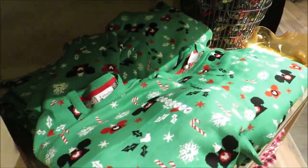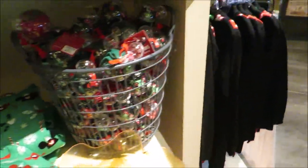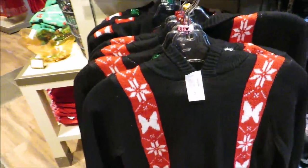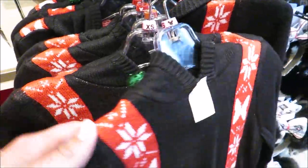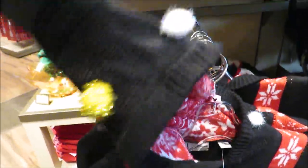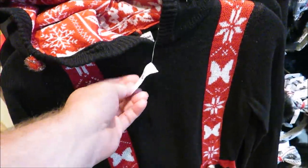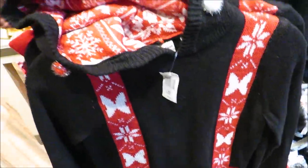Look at that one. Oh wow! What's on the other side? Oh, I like it. Does this have Minnie ears or Mickey ears? They do! Look at that — that is awesome. That one's $64.99 too.